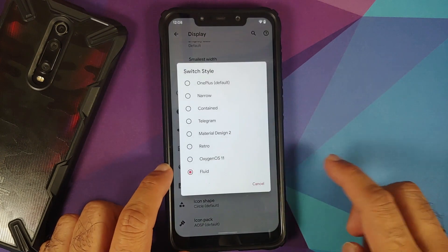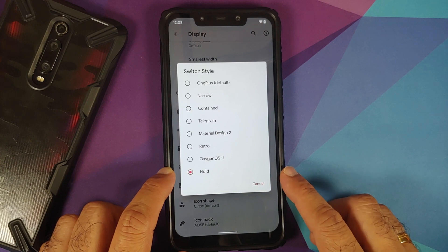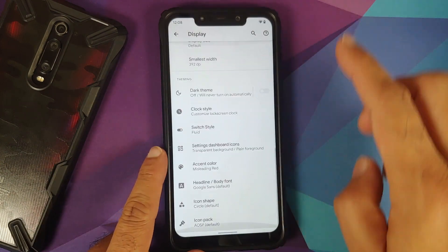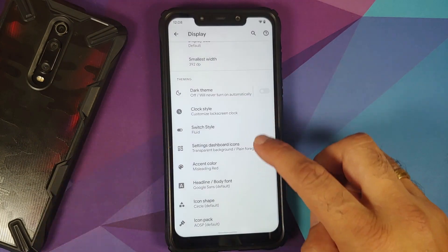While still in Display, if you scroll down and go into Switch Style, you will notice they have added a new switch style called Fluid, and they have removed the AOSP switch style. This is how the Fluid switch style looks.